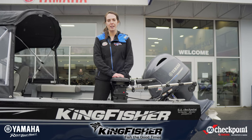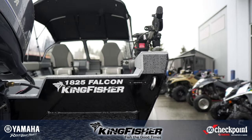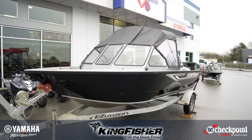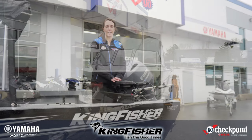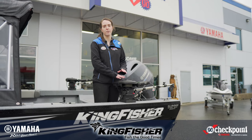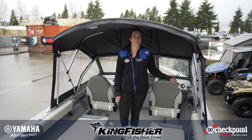Hey guys, Nadine down at GA Checkpoint and I'm here to talk to you about this Kingfisher 1825 Falcon. It's the perfect boat if you're a seasoned boater or if you're just starting out. It's 18 feet, perfect for the entire family whether you're doing water sports or if you're wanting to spend the entire day fishing. This boat has enough space for the entire family.